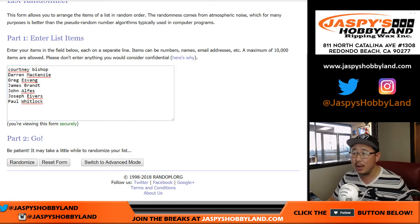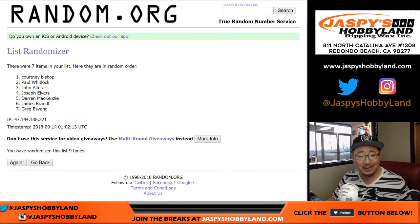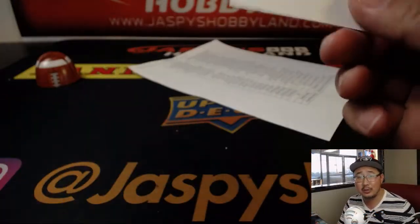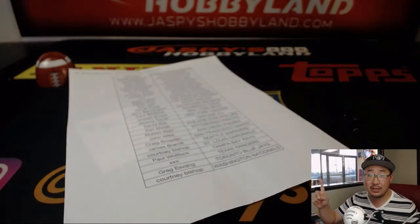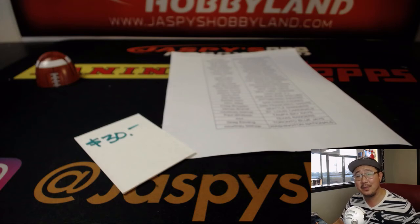Five and a four — close. One through nine randomizations and the name on top gets it. And the winner is Courtney Bishop — the Bishop girls, with $30 of break credit burning a hole in your pocket. I'll send that right after this. Thanks, everybody. We've got another case in the store, another $30 to give away if you buy at least two teams. We'll see you next time on jazpieshobbyland.com. Bye-bye.